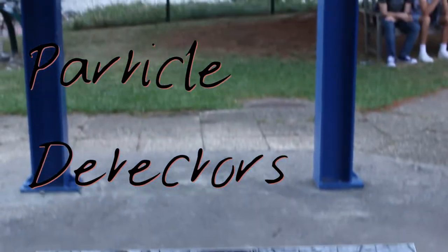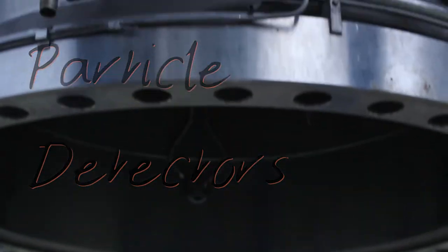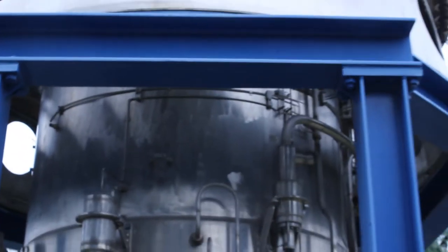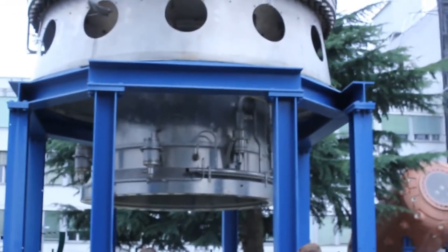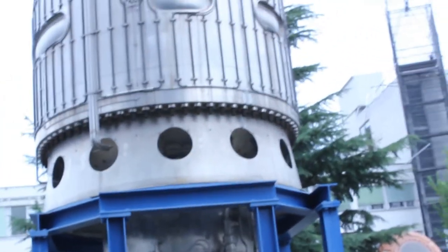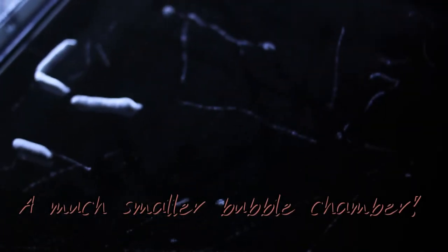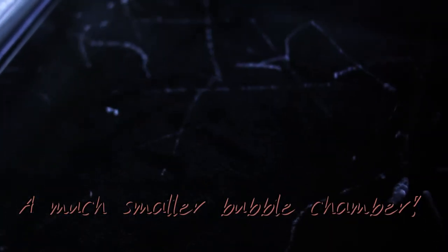The BEBC — the Big European Bubble Chamber. It's quite big. So the little squiggles that are going in funny directions, they're electrons. And the short fat ones, they're alpha particles, which are obviously really ionizing.